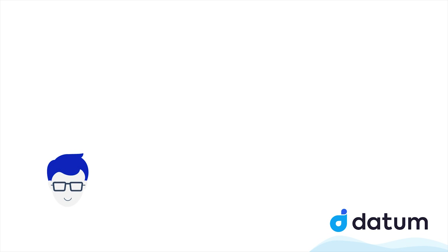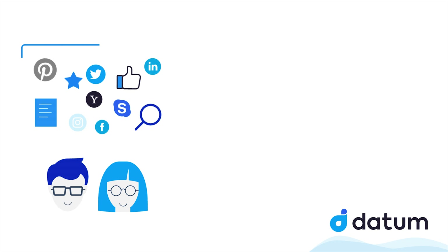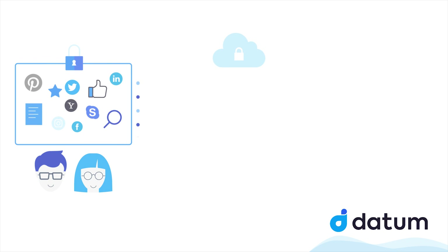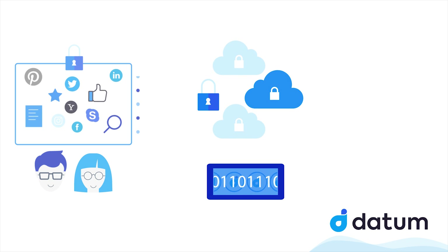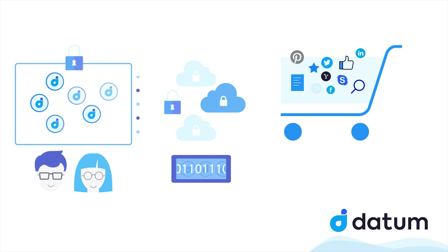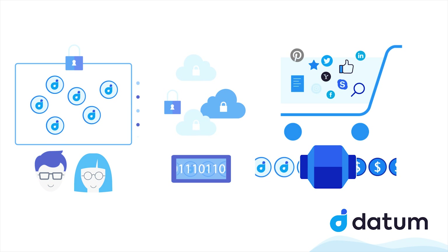Users submit data using the Datum app or by connecting to third-party services that are using the Datum platform. Users pay a small data token fee for storing data in the network. Data is encrypted, anonymized and sent out. Storage node miners receive the encrypted data, save it and transmit the data while earning Dat tokens for the work. Companies or other interested parties buy the data paying with Dat tokens, while smart contracts start an off-chain key exchange to send the data under the owner's terms and Dat tokens are sent to the data owners.